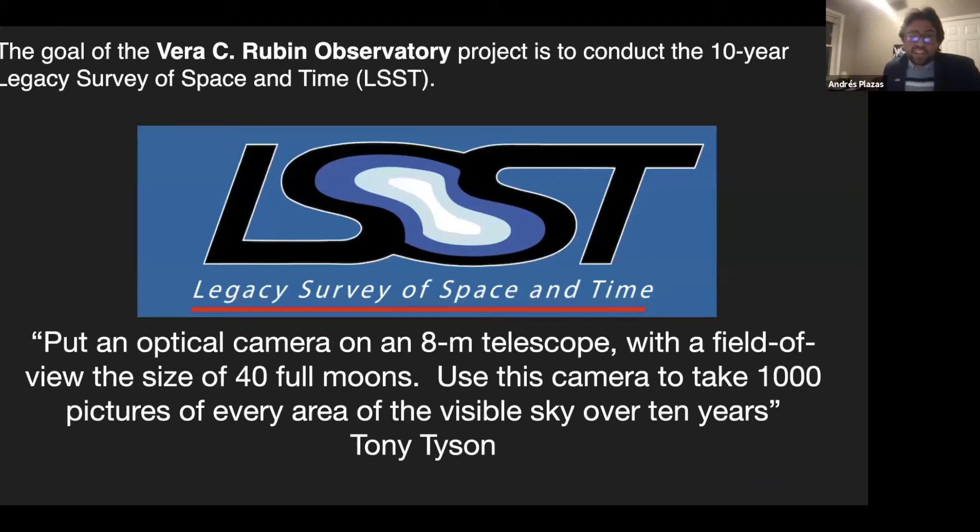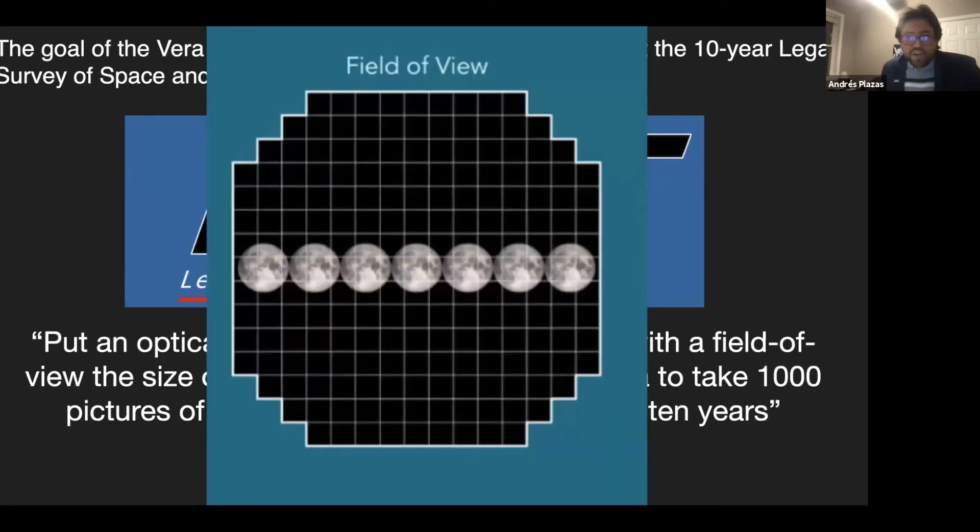The observatory is going to conduct a survey of the sky called the Legacy Survey of Space and Time, or LSST. In the words of one of the architects of this project, we basically put an optical camera on an eight-meter telescope with a field of view the size of 40 full moons, and then use this camera to take 1,000 pictures of every area of the visible sky over 10 years.